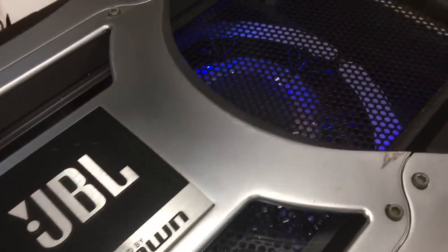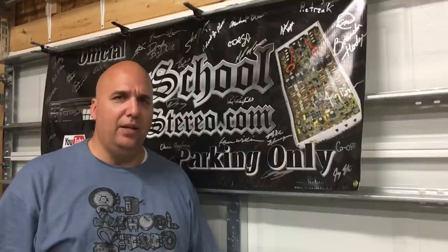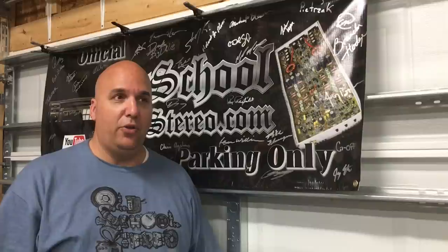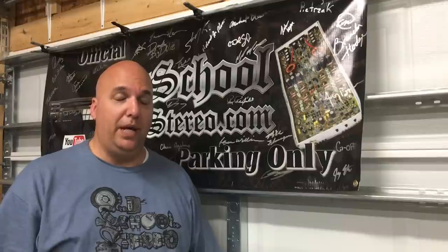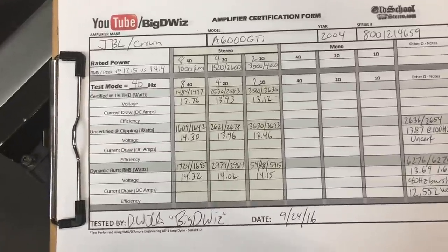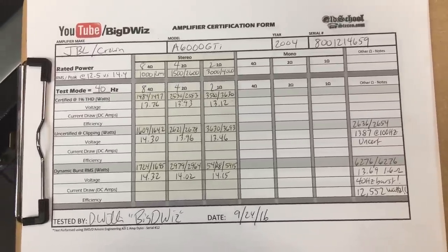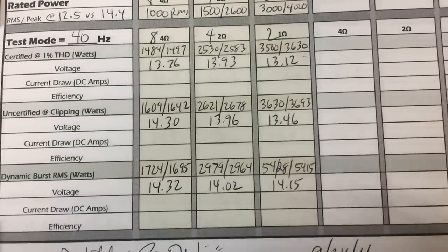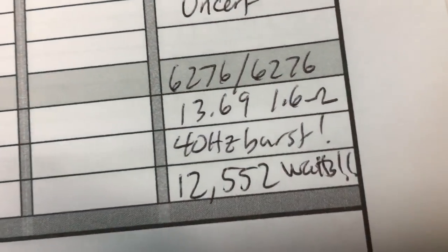This amp was tested previously in publications using massive multiple three-phase power supplies, and we just used Maxwell boost caps and were able to keep the voltage up pretty well. We didn't keep it at 14.4 volts, but we were not far off — right around 14 volts at 4 ohms, and at 2 ohms just a little over 13. The 1.6 ohm burst — 12,552 watts. Incredible.